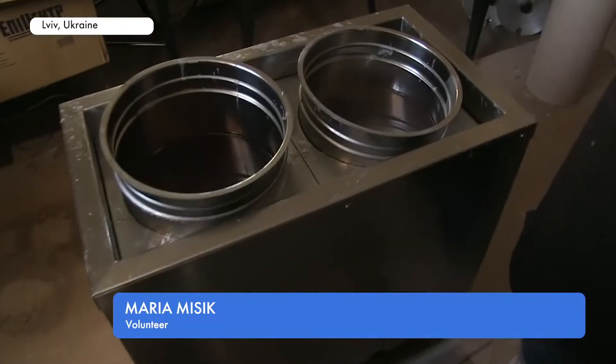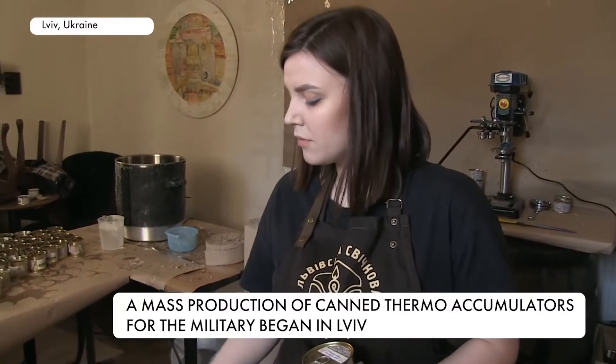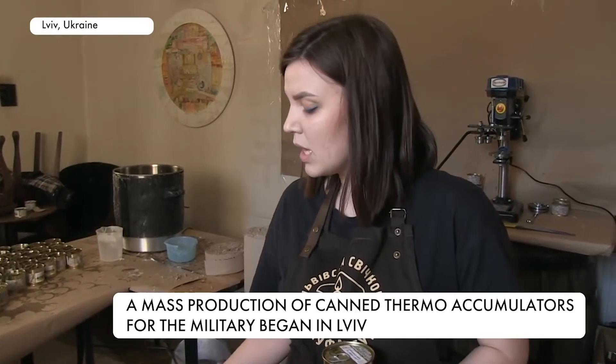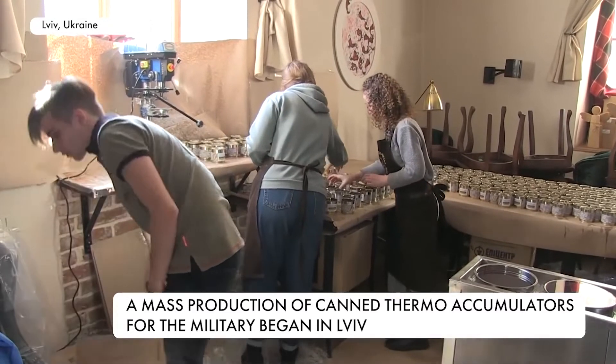This is special equipment for melting paraffin. It works like a water bath — the water is heated and the paraffin melts. Usually the temperature is up to 100 degrees. In this small room, five volunteers work every day.